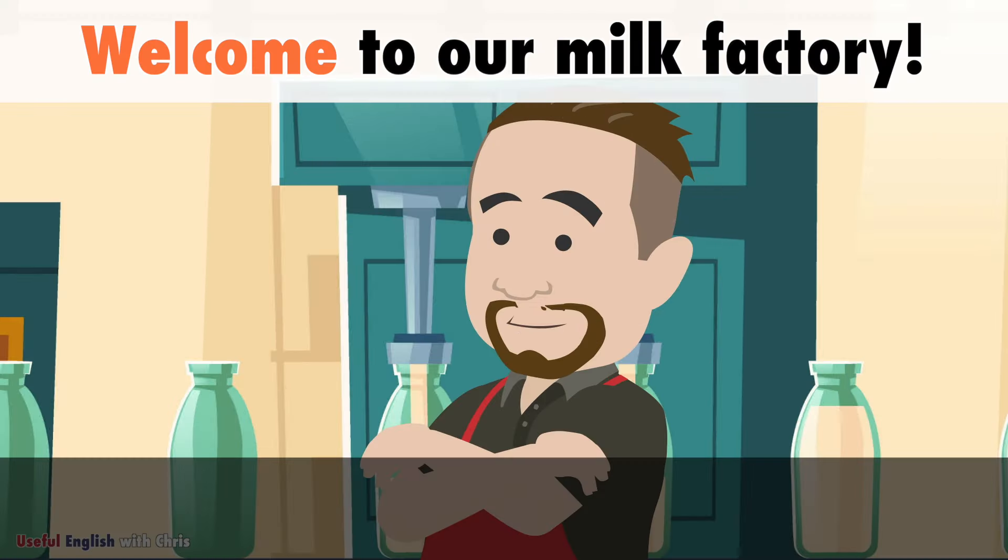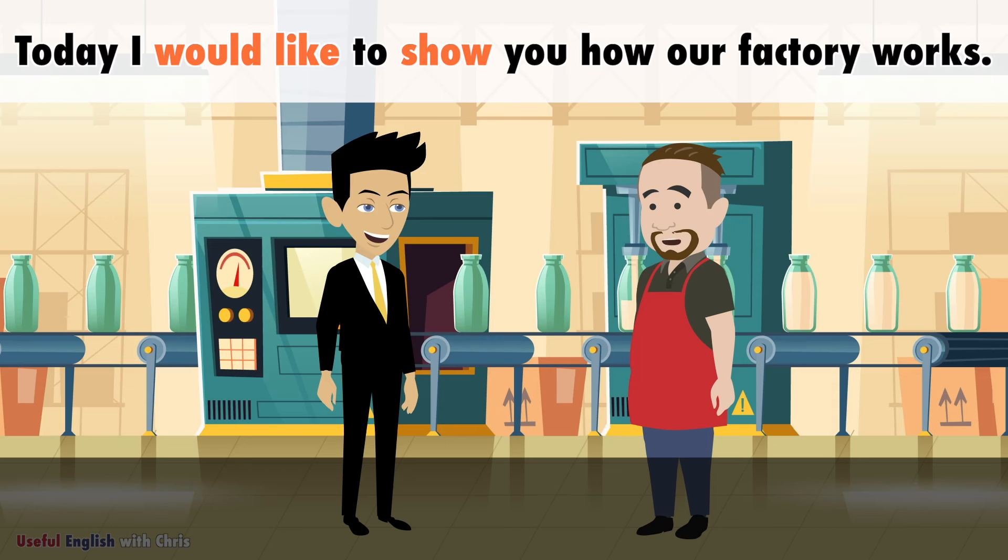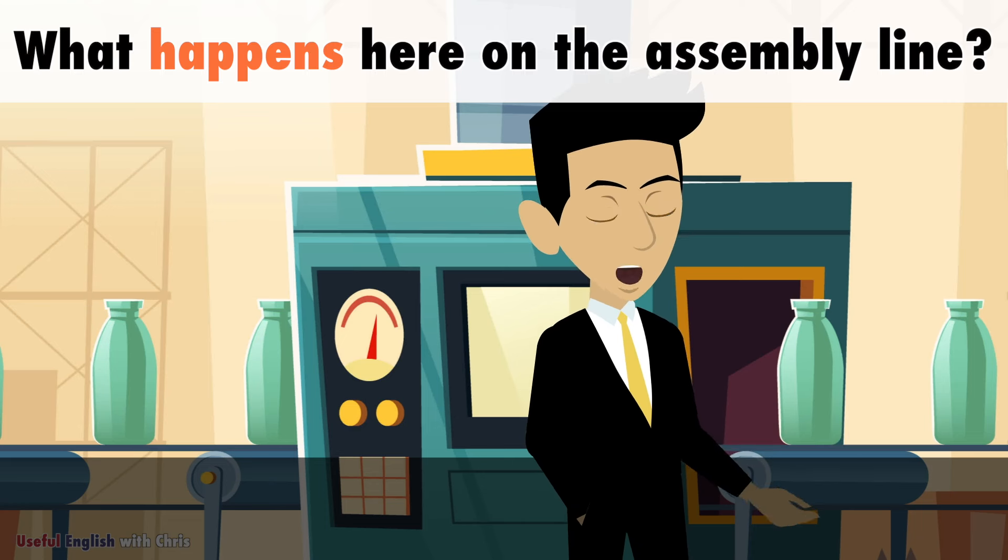Welcome to our milk factory. Today I would like to show you how our factory works and what happens here on the assembly line.